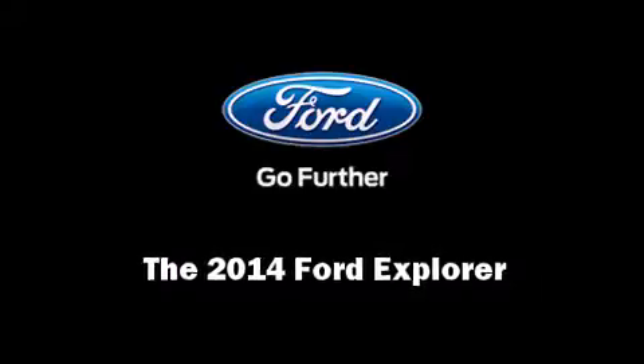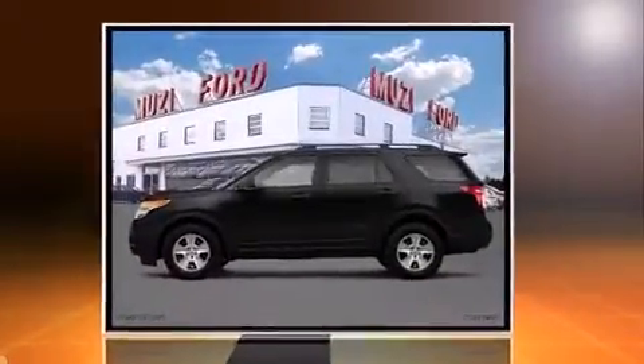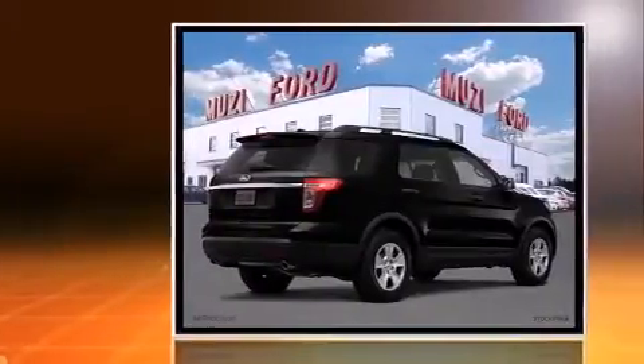Introducing the 2014 Ford Explorer. Under the hood, you'll find a six-cylinder engine with more than 270 horsepower.